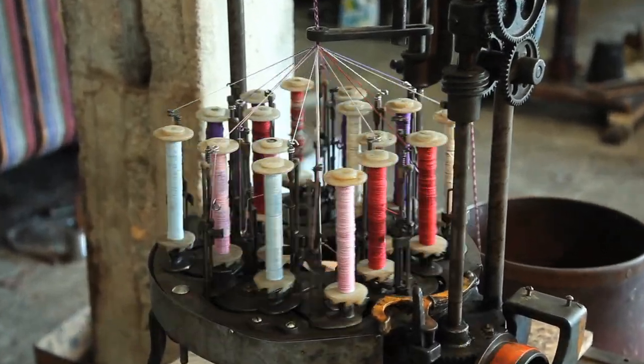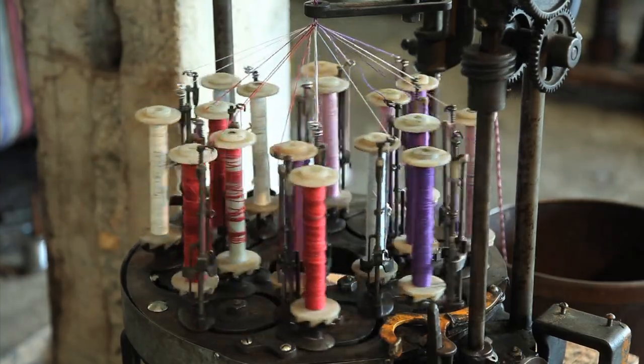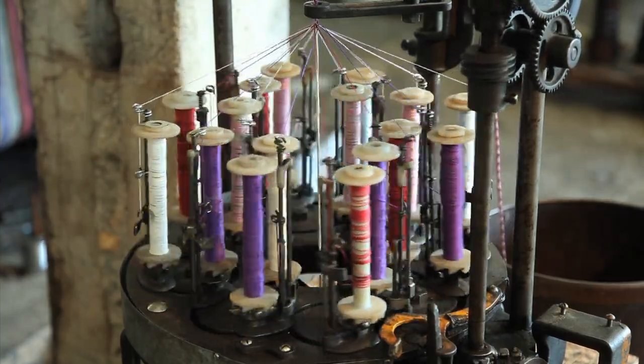This is a maypole braiding machine made by the New England Butt Company of Providence, Rhode Island. It's a model number two and dates from about 1920.